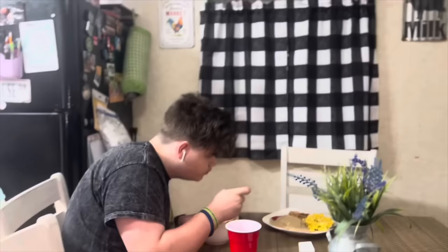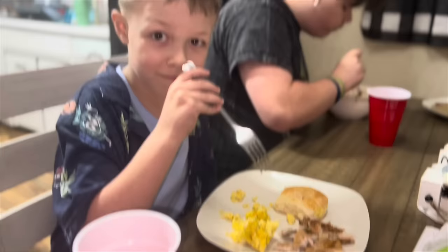Ryder decided to make himself a big bowl of just everything. Is it good? Brayden hasn't made an appearance at the table yet. How's dinner? Good. Brayden, how do you feel about dinner tonight? I'm very good.